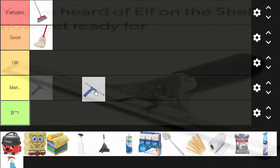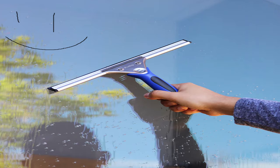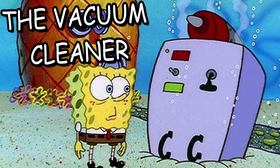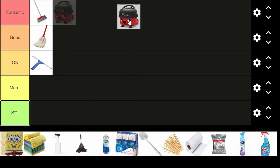The squeegee — I've got no idea how this thing is called, but apparently it's used to control water flow. I've seen it on TikTok. It's only limited to hard surfaces, so it's mostly used for window cleaning. I haven't really used one personally, but I'd say it's okay.